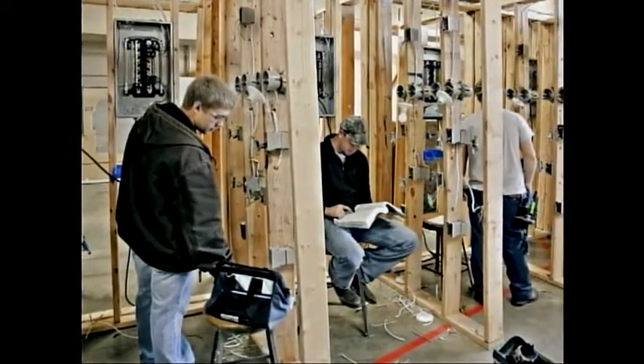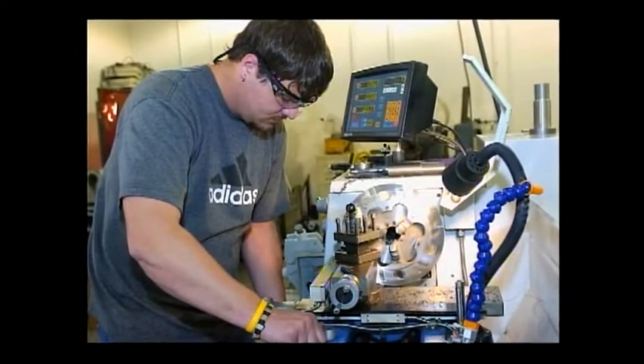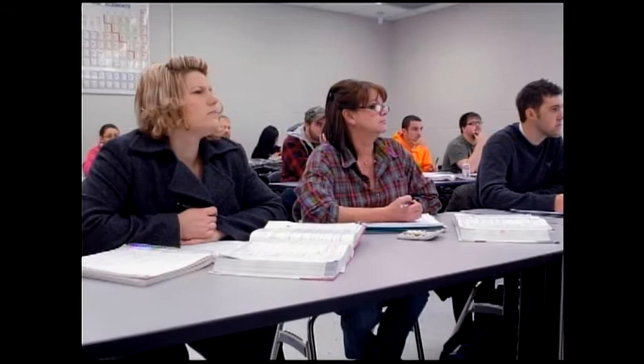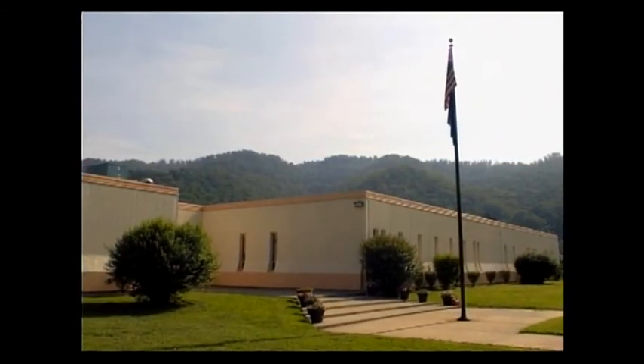Harlan County Vocational School became a campus of Southeast in 2001. The Harlan campus offers a range of support coursework to meet the needs of a changing workplace. Specialized facilities are in place to provide short-term industry training to meet the needs of business and industry.